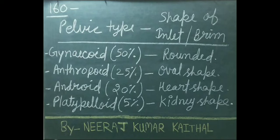Pelvic types and their inlet shapes: Gynecoid pelvis — 50% of women have this type; inlet shape is round; most suitable for delivery. Anthropoid pelvis — 25% of women; brim is oval-shaped. Android pelvis — 20% of women; inlet shape is heart-shaped. Platypelloid pelvis — 5% of women; inlet is kidney-shaped.